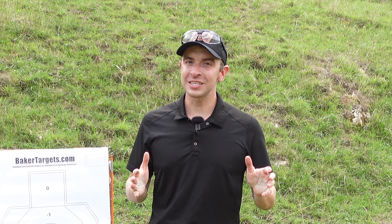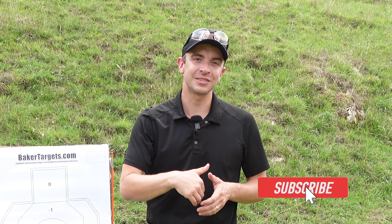Do you guys think this one's pretty hard, or is that just me being dramatic? Thanks so much for watching. Don't forget to like and subscribe down below, and until next time — be alert, stand firm in your faith, be strong, be courageous, and let all that you do be done in love. Thanks for watching, and I'll see you next time.